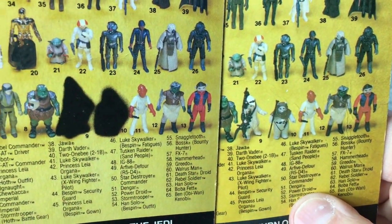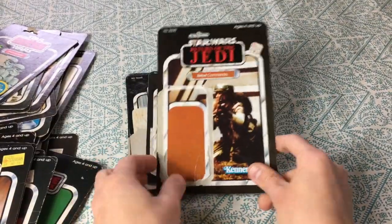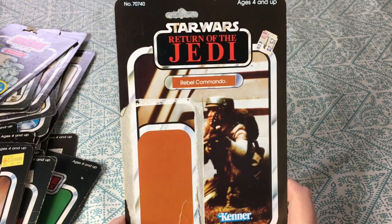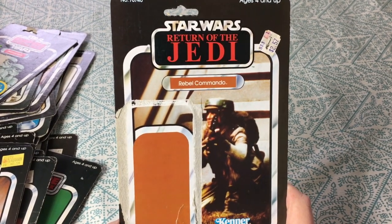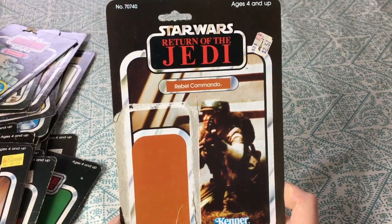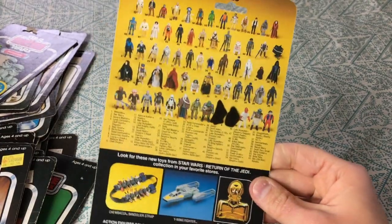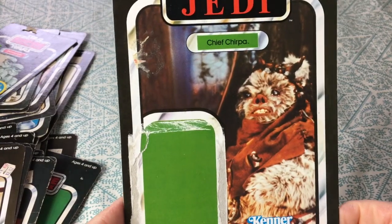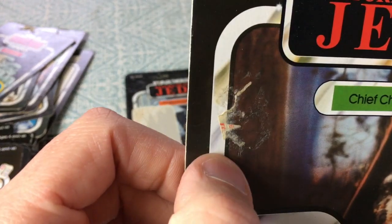Here's the Rebel Commando — they helped in the Battle of Endor to destroy the shield so they could get at the Death Star. Blackout Ewoks on this card. Another one — Chief Chirpa — messy sticker residue, and the Ewoks are still blurred out.